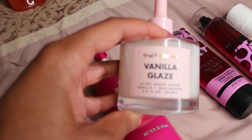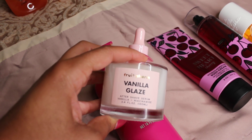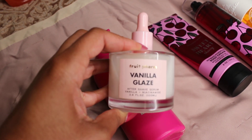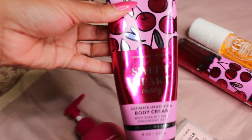Next we're going to add in some vanilla. This is Vanilla Glaze — it's an aftershave serum, but I actually use it as a lotion. This is from Fruit Pharma, and it expires in about six months once you open it, so I would recommend using it all over your body. Y'all, this routine — I'm absolutely in love.